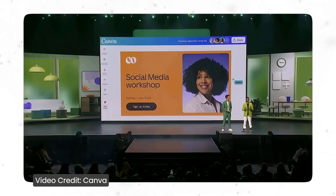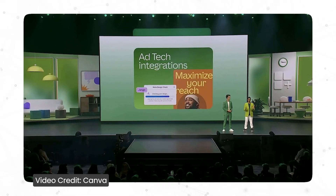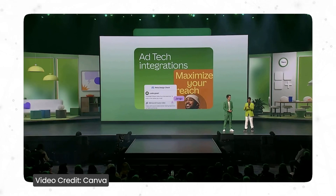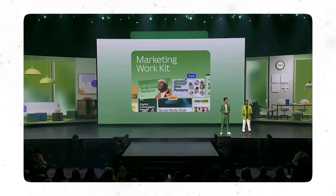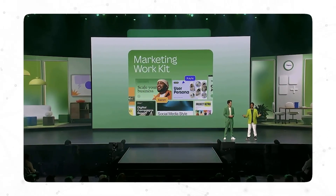The second thing they mentioned is ad tech integrations — Canva has partnered with the world's major ad platforms including Google, Amazon, and Meta to help you make better ads more easily. The third thing they mentioned is the marketing work kit: a curated set of 30 best-in-class templates designed to support your everyday marketing tasks, helping you in every step of the marketing process.